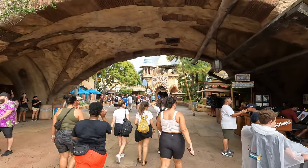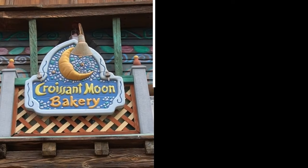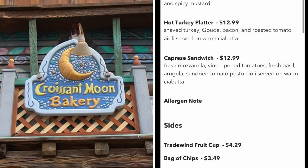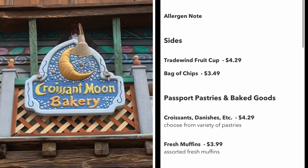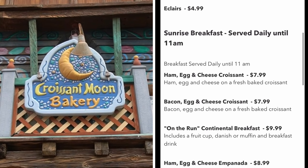Islands of Adventure has 16 restaurants including a few that have some of our favorite foods. One of the first places you'll come across is the Crescent Moon Bakery. They serve sandwiches for breakfast and lunch and also offer a variety of baked goods including muffins, pies, and cookies.